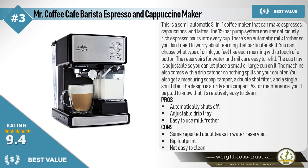You can choose what type of drink you feel like each morning with the touch of a button. The reservoirs for water and milk are easy to refill. The cup tray is adjustable, so you can place a small or large cup on it. The machine also comes with a drip catcher so nothing spills on your counter. You also get a measuring scoop, tamper, a double shot filter, and a single shot filter. The design is sturdy and compact, and it's relatively easy to clean.